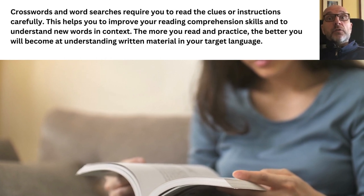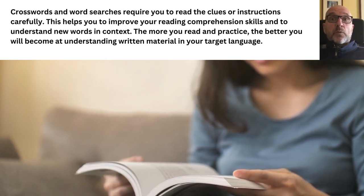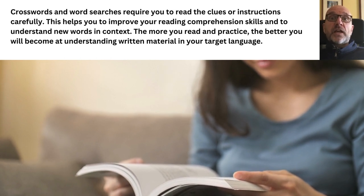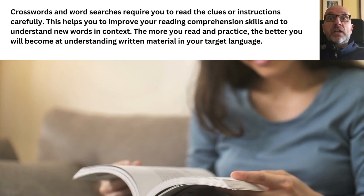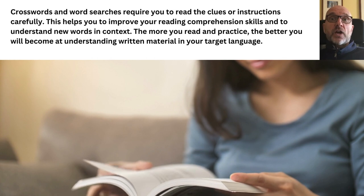Crossword and word searches require you to read the clues or instructions carefully. This helps you to improve your reading comprehension skills and to understand new words in context. The more you read and practice, the better you will become at understanding written material in your target language.